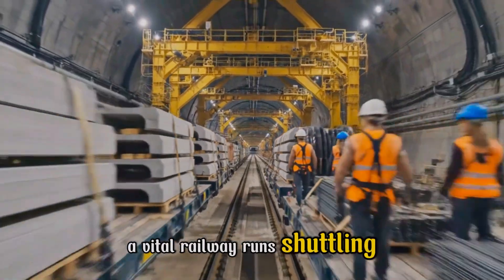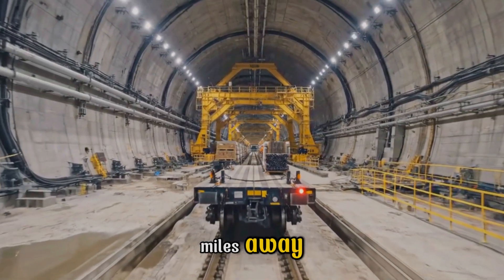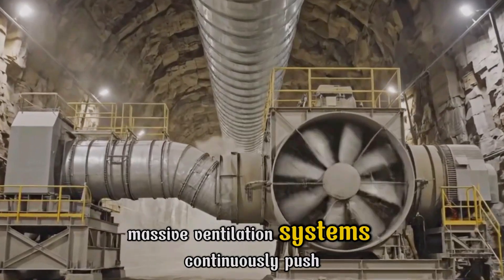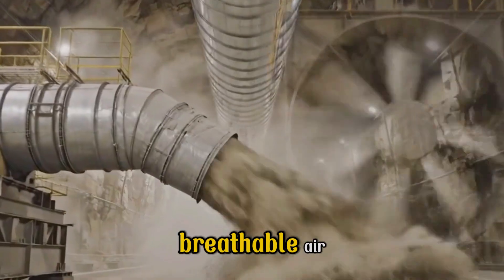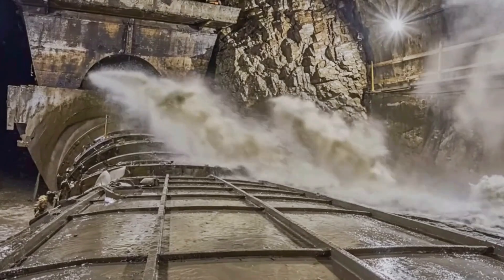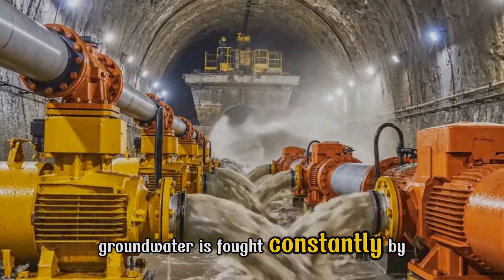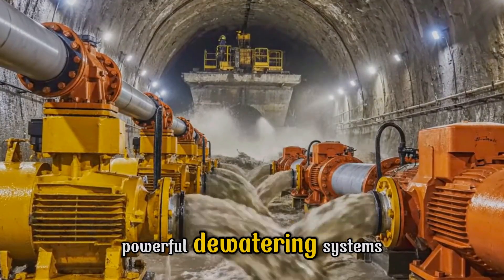Deep inside, a vital railway runs, shuttling supplies and crews to the working face miles away. Massive ventilation systems continuously push breathable air deep into the tunnel, battling heat and dust. The relentless invasion of high-pressure groundwater is fought constantly by powerful dewatering systems.